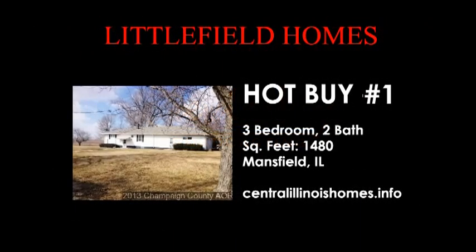Our first hot buy this week, Josh, is a three-bedroom, two-and-a-half bath with a basement. This home has a fenced yard. It is just move-in condition, ready to go.